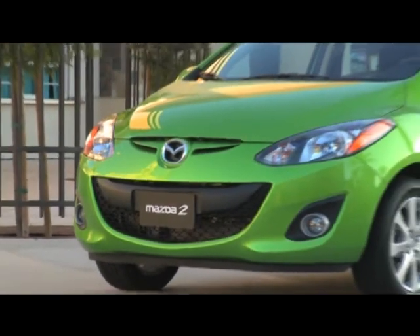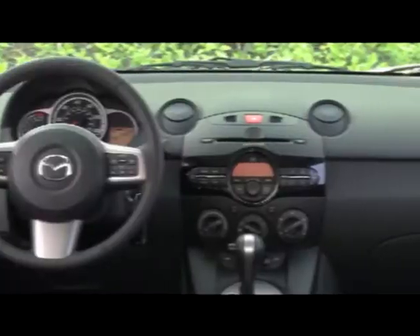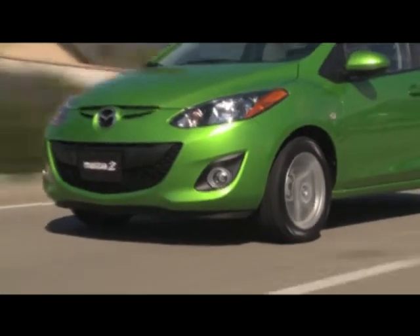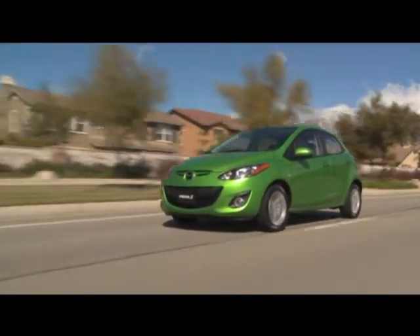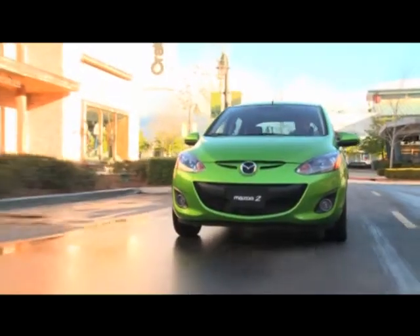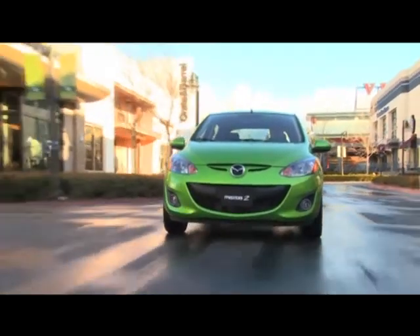Unlike its Ford counterpart, the Mazda 2 is available only as a hatchback in base Sport and upgraded Touring trims. And when you boil it down, the Mazda 2's strongest appeal comes in its drivability. It's Mazda doing what they do best — putting their signature sharp driving acumen into everything they build, even their least expensive compact.